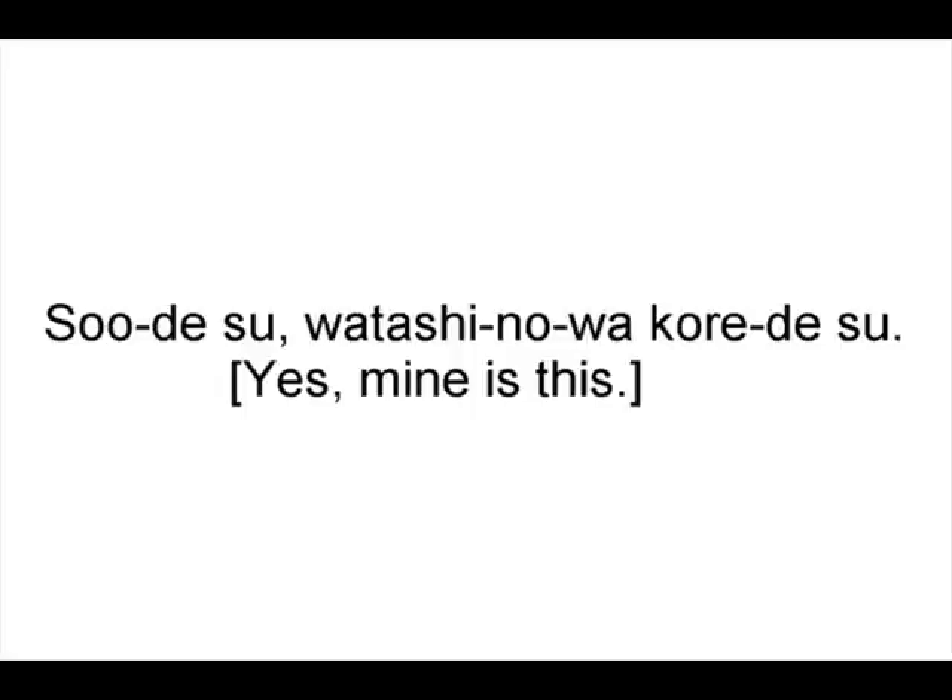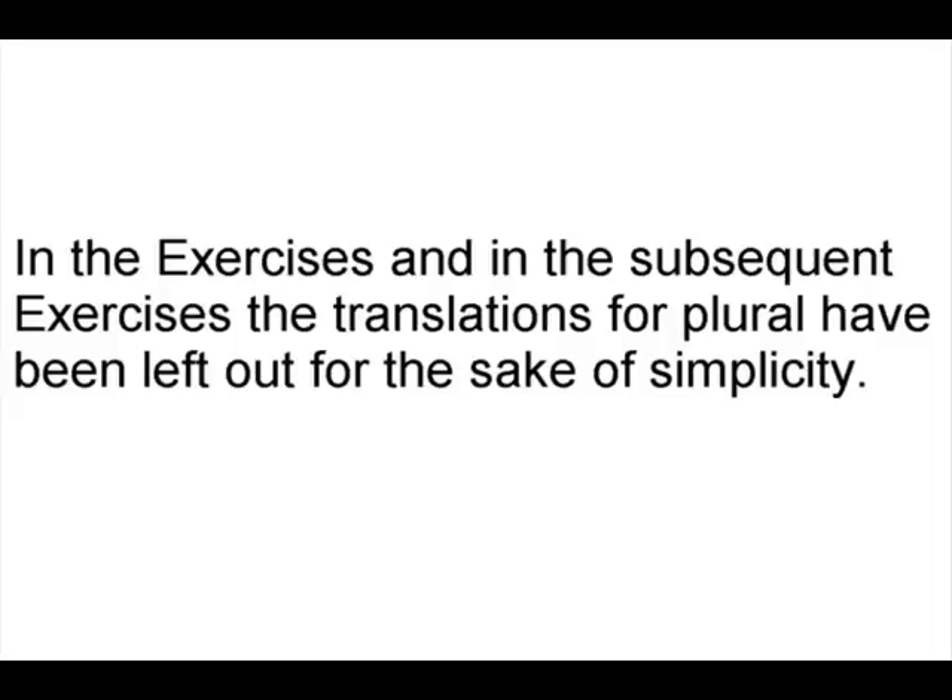そうです、私のはこれです — 'Yes, mine is this.' I guess you could say 'this one,' but a more specific way of saying 'this one' is coming up later in other lessons, so that's probably why they translated it this way. In these exercises and the subsequent exercises, the translations for the plural have been left out for the sake of simplicity, because that would just be obnoxious.